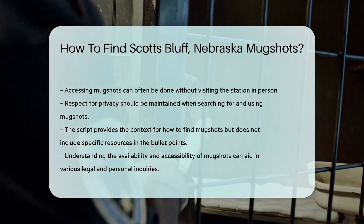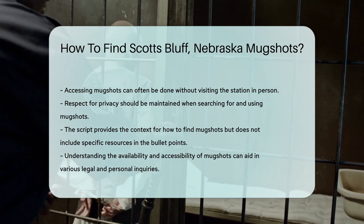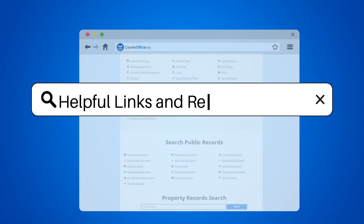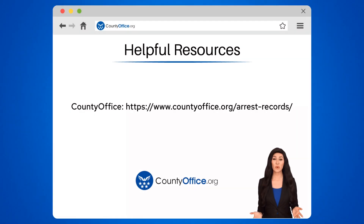Now let's get to the real juice — where to find these resources. To learn more, check out these links, which you can click in the description below. And feel free to comment your questions. We're here to help.